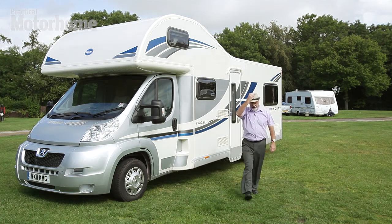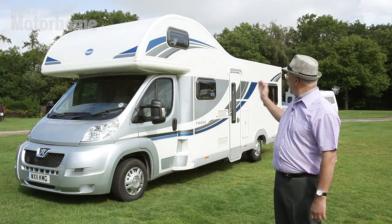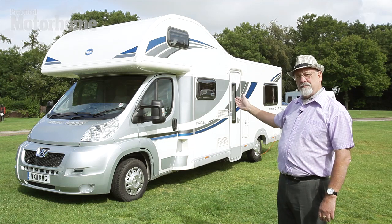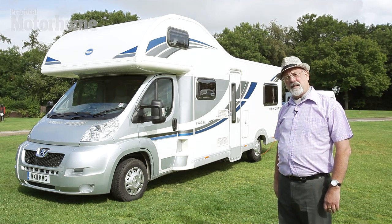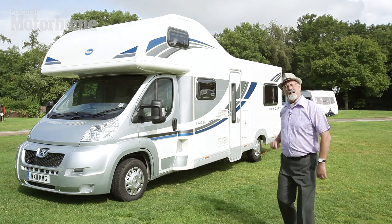Hello there, I'm Gentleman Jack, Irredeemable Motor Caravan Enthusiast, and this is the lovely Bailey 760 SE. It's built on the Peugeot Boxer chassis cab with Alco extensions. Let's have a deco inside.